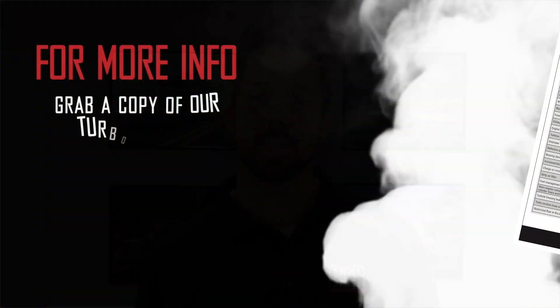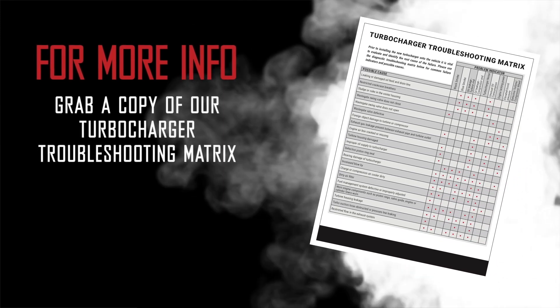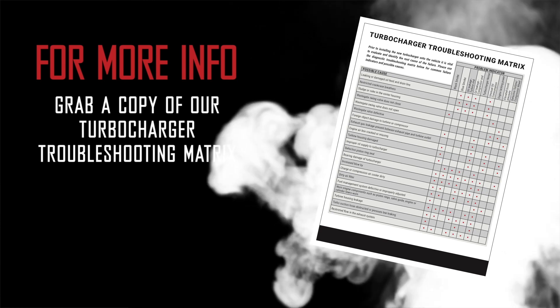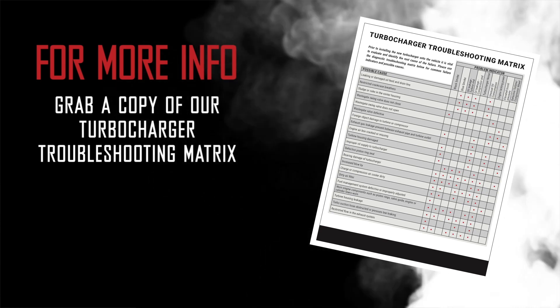Remember, it's extremely important to know why your turbocharger failed before replacing it. Turbocharger failures are mostly caused by other problems related to your vehicle. Luckily, we include a diagnostic matrix in every box that will help you narrow down your symptoms — including the ones we talked about — and lead you through each area you should be checking prior to installing your replacement. Well, that's all for this Turbocharger Tech Tip. Thank you so much for watching.